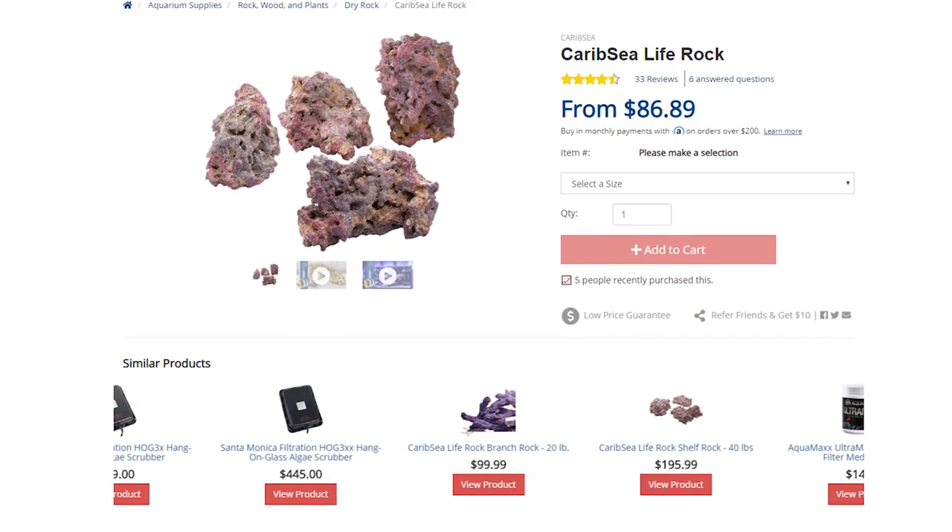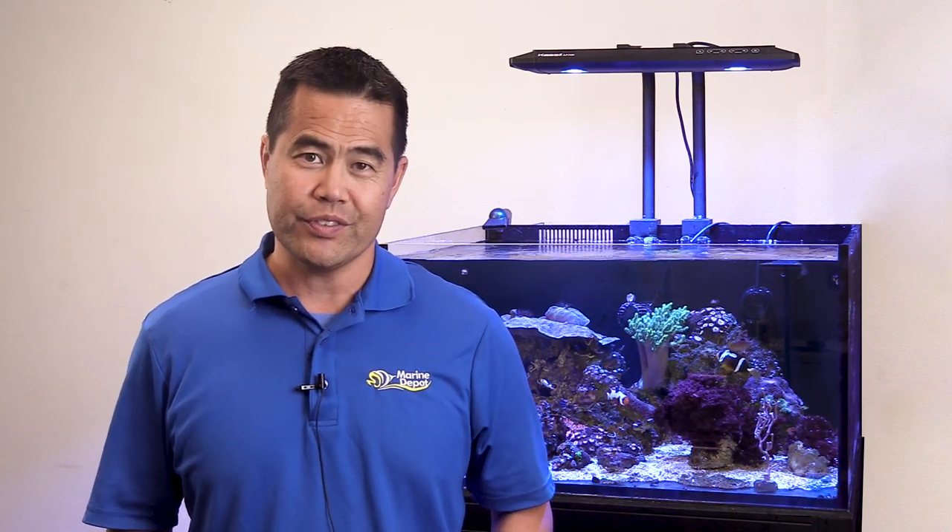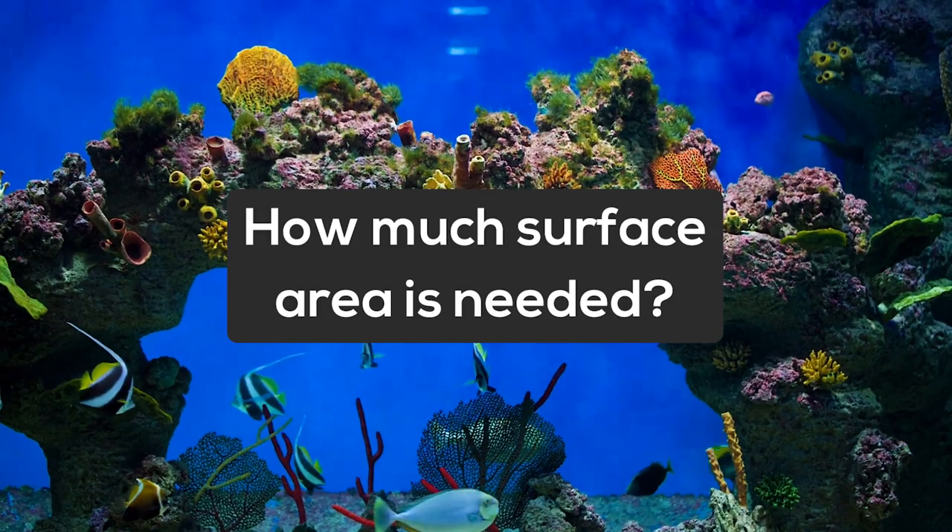Carepsy's Life Rock is dried reef rock with a purple coating that looks like coral and algae. Over time, living coral and algae will cover the rock as the tank matures.